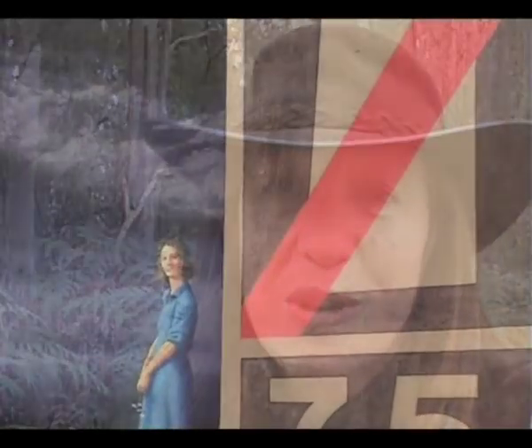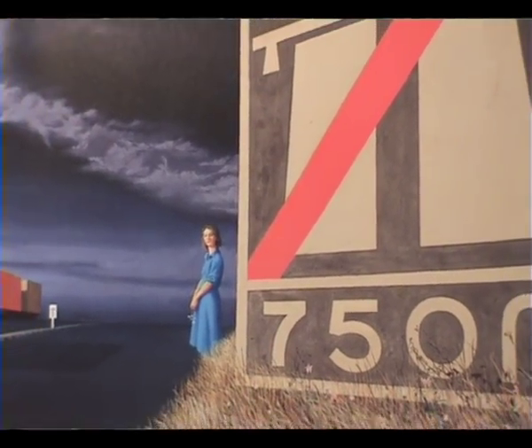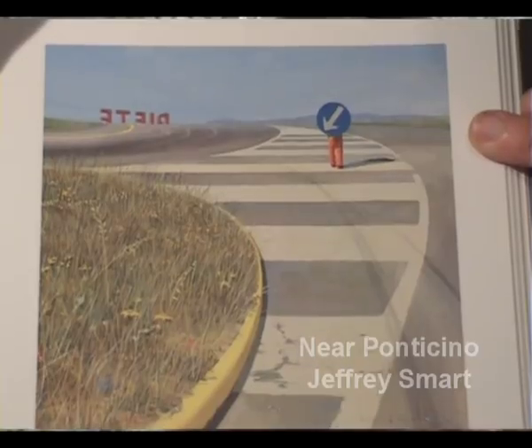I've grown up in Sydney and even though I had a small backyard in suburbia, every weekend I would travel to the bush with my father. One of my favourite artists is Geoffrey Smart, and he brings together for me the industry and harshness of the city with bits of nature.